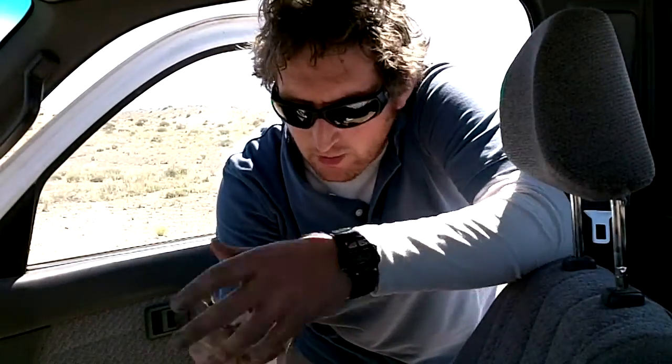This thermometer that I've left in the car here is — ow — it's reading about 55 degrees Celsius. That's really, really a lot hotter than it is outside.